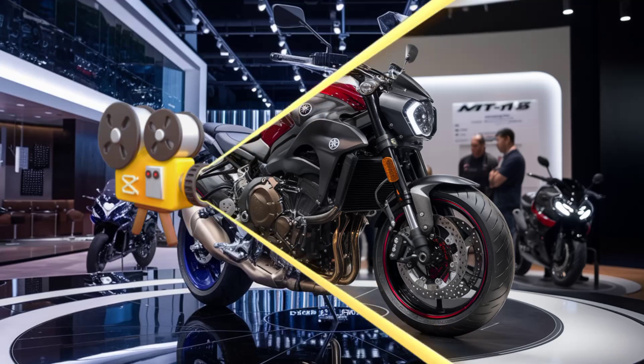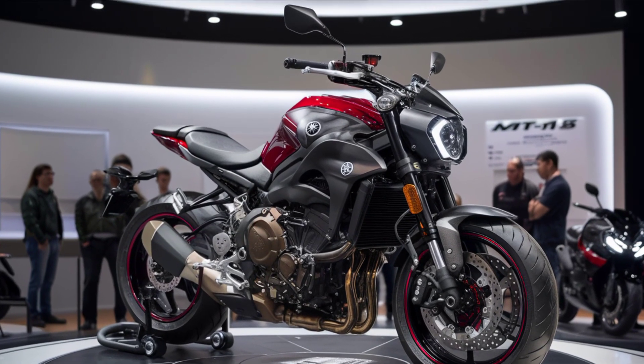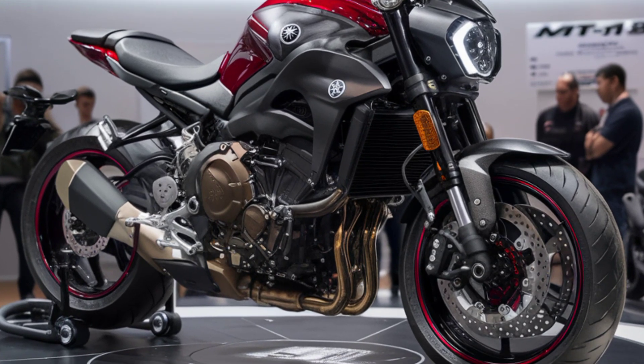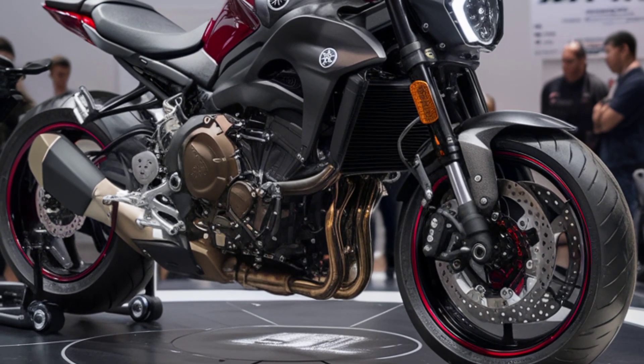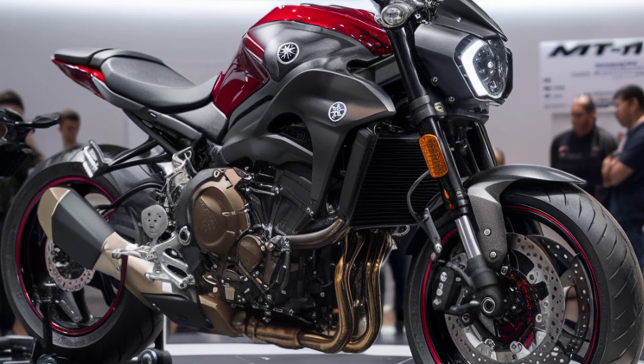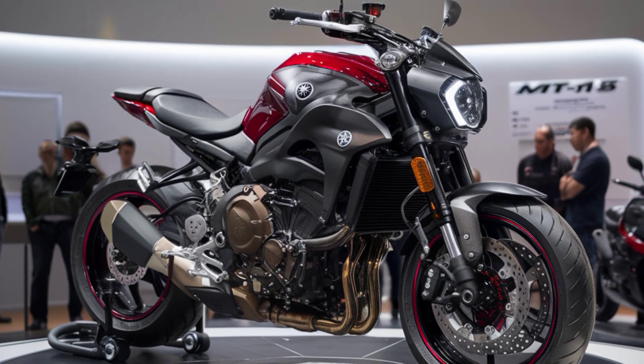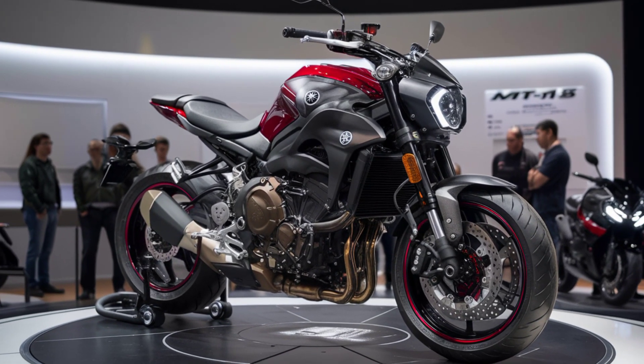The MT-15's ergonomics are designed with the rider in mind. The slightly forward-leaning riding position is comfortable for long rides, while the wide handlebars provide great control and maneuverability. The seat height is a comfortable 810 millimeters, making it accessible for riders of various heights.